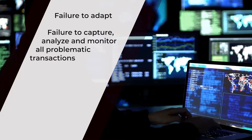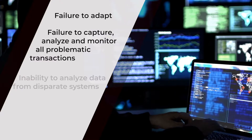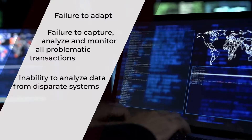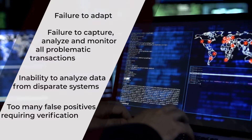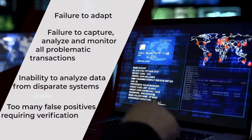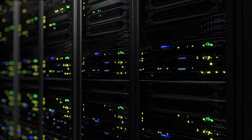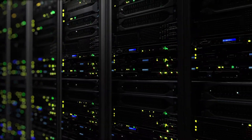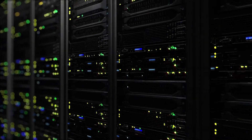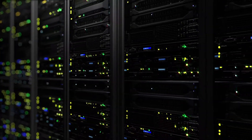Failure to capture, analyze and monitor all problematic transactions. Inability to analyze data from disparate systems, meaning crucial data may fall through the cracks. And too many false positives requiring verification, resulting in wasted time and resources. The current leading technologies in this space take one year or longer to implement and cost millions of dollars annually to maintain, rendering them cost-prohibitive, especially for small and medium-sized organizations.